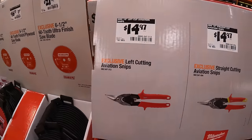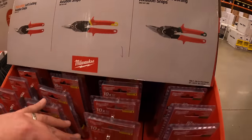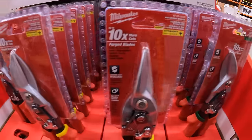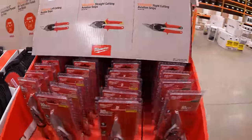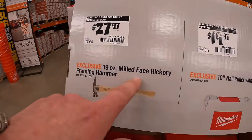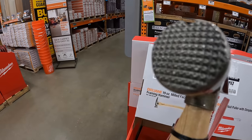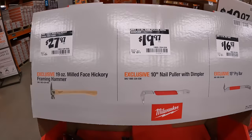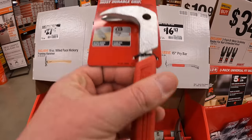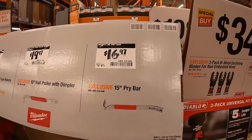$14.97 your choice for the left-cutting, straight-cutting, or right-cutting aviation snips. $27.97 for the 19-ounce milled-face hickory framing hammer by Milwaukee; $19.97 for their 10-inch nail puller and dimpler.